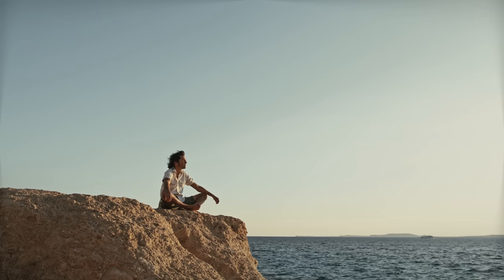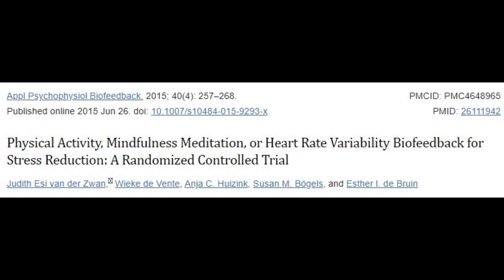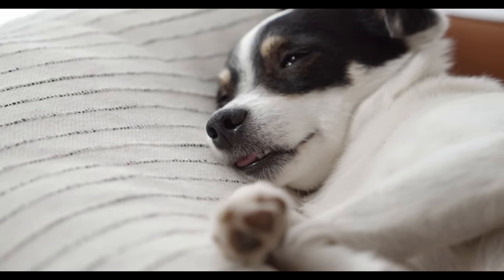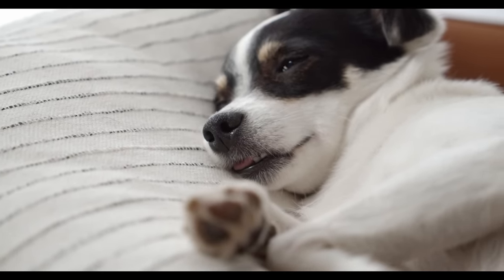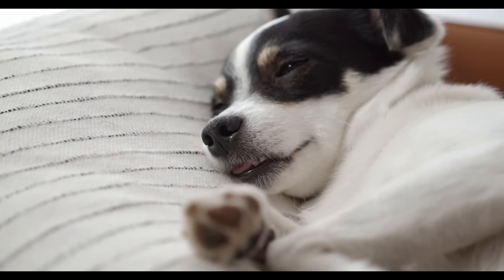Meditation can be a great way to lower stress and promote parasympathetic activity. Different meditation practices have been shown to improve HRV, reduce heart rate, and blood pressure. Lastly, sleep and circadian rhythm optimization: parasympathetic activity and HRV are supposed to be higher during nighttime, especially in REM sleep.